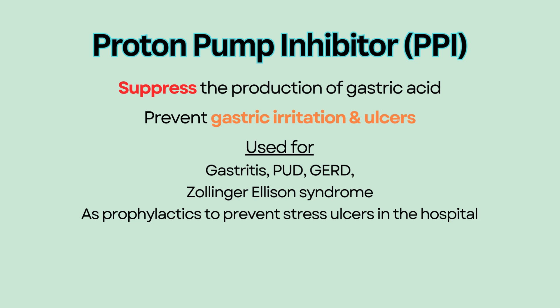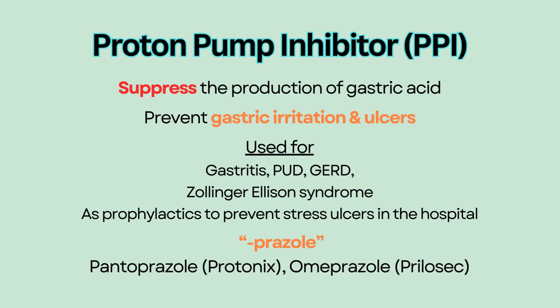PPIs usually end with the suffix "-prazole." Common examples include pantoprazole, commonly known as Protonix, and omeprazole, commonly known as Prilosec.